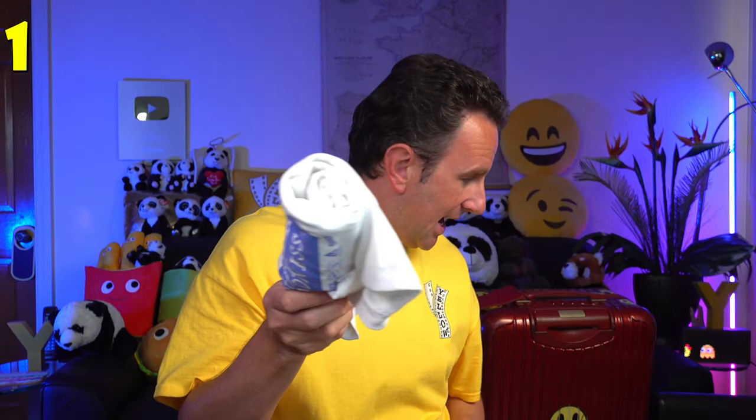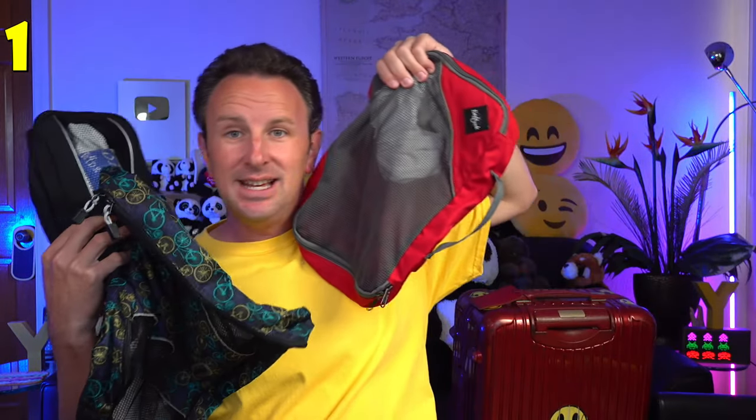Expert travelers roll their clothes because the wrinkles are smaller and easier to get out. Pro travelers will also have packing cubes to put the rolled-up shirts, socks, and underwear in, to keep things organized. Super pros might have different size packing cubes for different things. You can organize by category — all socks in one, all shirts in another — or by day, so you pull out one cube and that's everything you need for that day.